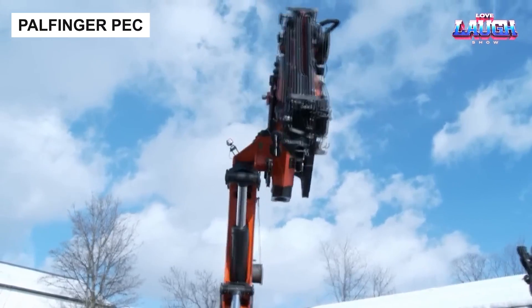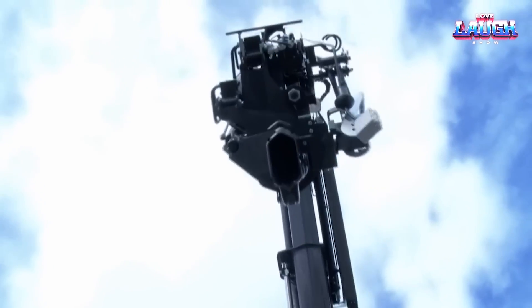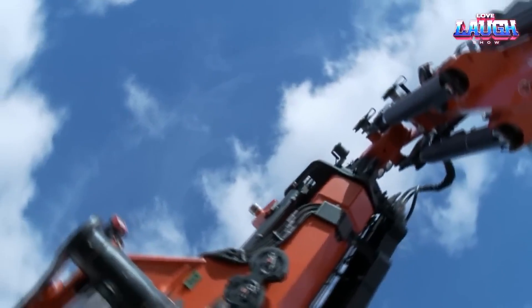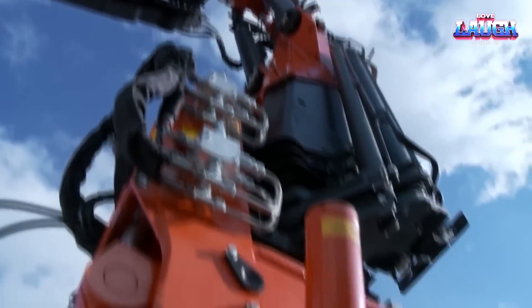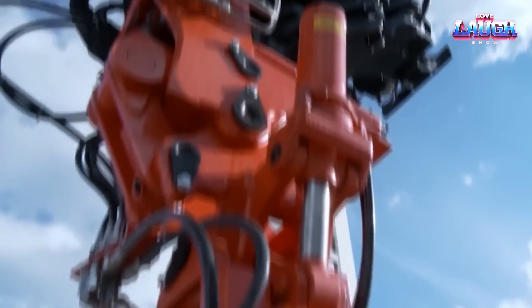Palfinger PEC. Let's pivot to another impressive piece of engineering, the Palfinger PEC, renowned in the crane industry. At its heart, Palfinger PEC cranes host a revolutionary PowerLink Plus system, providing a lifting power unmatched in its class.